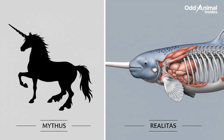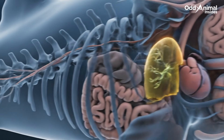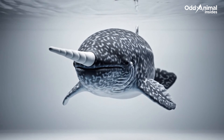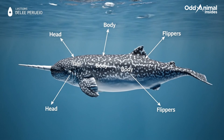What seems mythical is grounded in natural anatomy. Each internal system contributes to the narwhal's survival and movement. The narwhal's design may appear unusual, but every part serves a purpose.